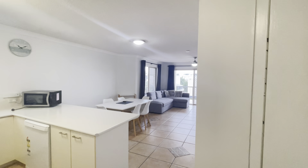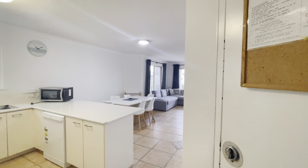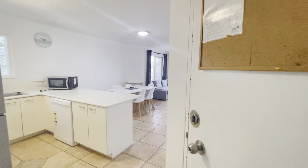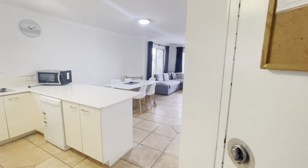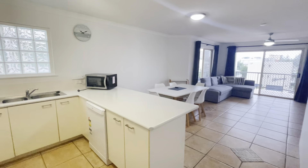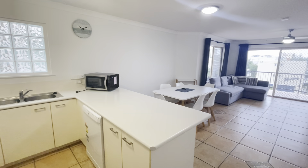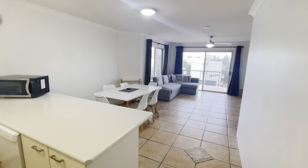Hello and welcome to 2 of 8 Orvieto Street here in Kings Beach. Starting off at the front entryway, you're welcomed by the beautiful open plan kitchen, living and dining.